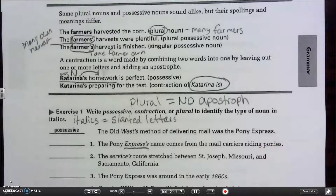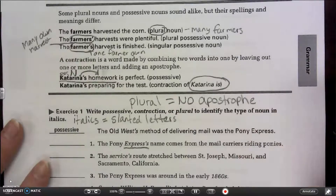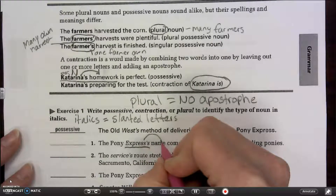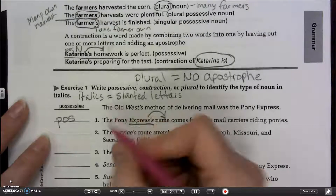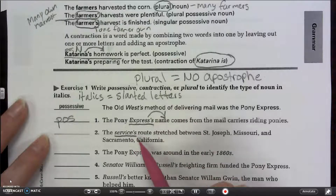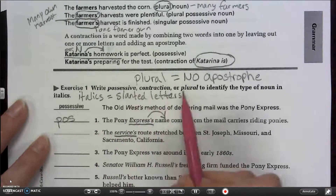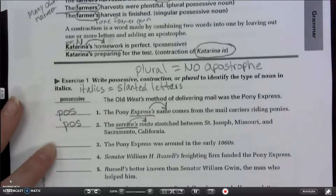We can have plural possessives, but right now plural means no apostrophe. Number two: 'The service's route stretched between St. Joseph, Missouri and Sacramento, California.' There's an apostrophe, so it's not plural. 'The service is route' doesn't make sense, so it's not a contraction either. It's showing ownership — the service owns that route — so it's possessive.